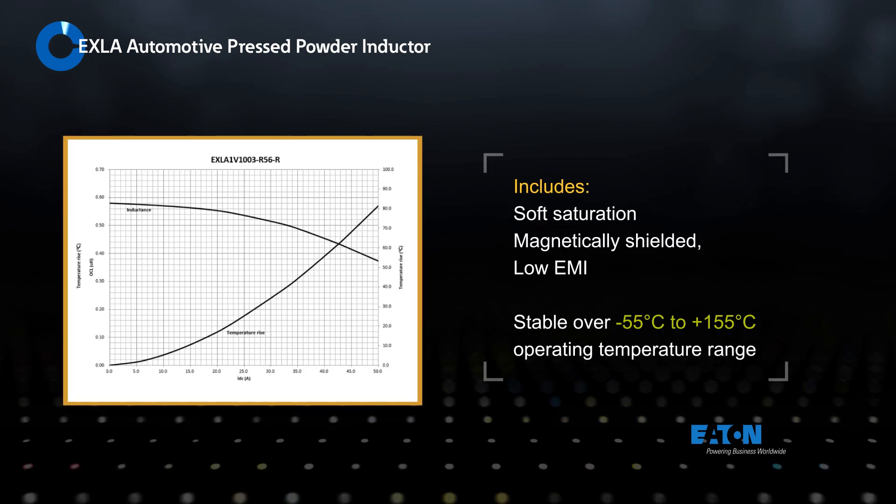The pressed powder construction provides a soft saturation characteristic, magnetic shielding for low EMI, and is extremely stable over the operating temperature range of negative 55 to positive 155 degrees Celsius.